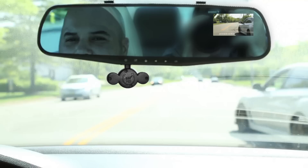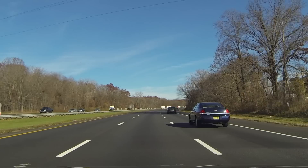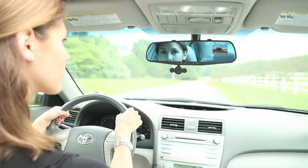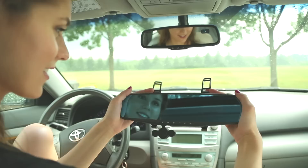HD Mirror Cam comes loaded with high-end features including motion detection, one-touch picture mode to instantly take a photo with the press of a button, image stabilization, optional time and date stamps, screen-off mode even while still recording, anti-glare dimming, and automatic start-up upon ignition with the included car charger. The built-in SD card slot allows for up to 14 hours of recording time, with the option to set video for endless loop recording.